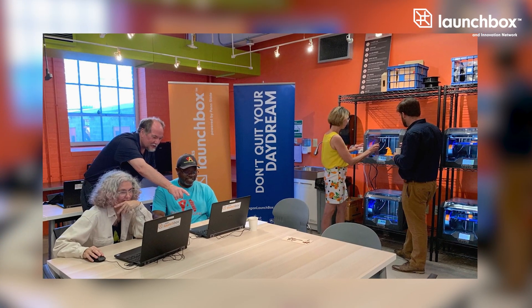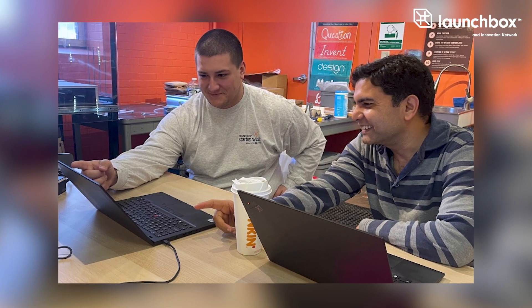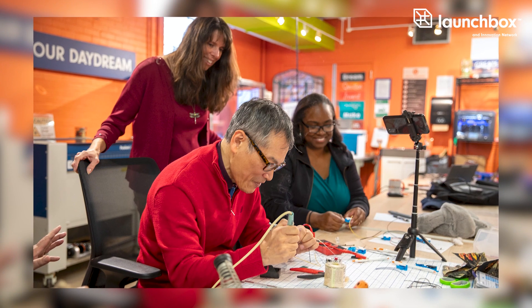In our space we have a co-working space and a maker space. Our co-working space is open to eligible entrepreneurs. We offer desk space to them. We have lockable storage, wifi, and the very important coffee.